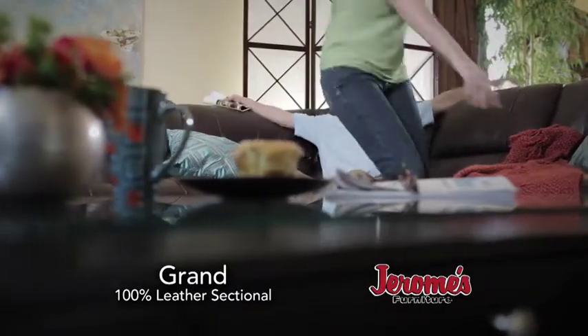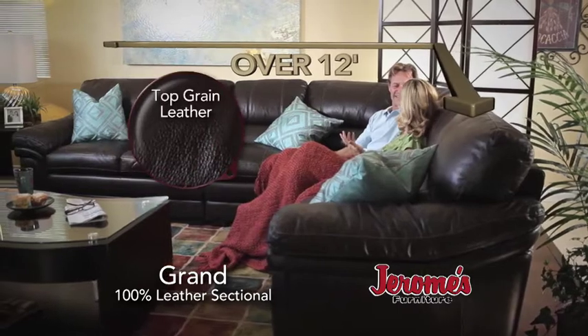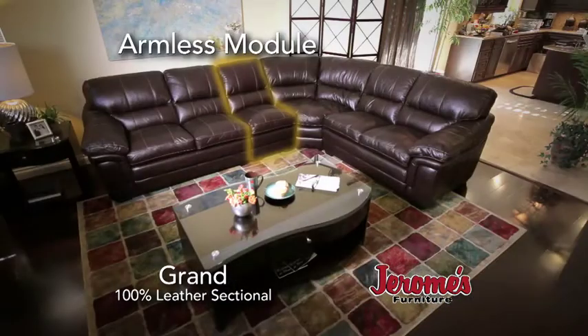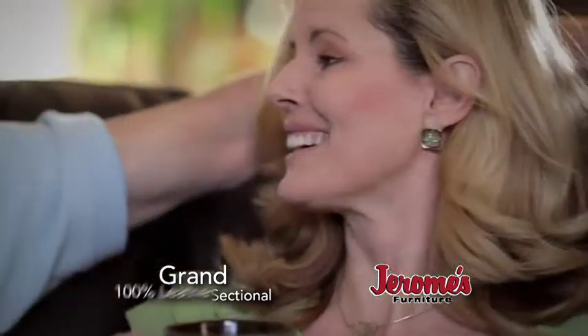It's time to unwind. Time to sink into over 12 feet of blissfully soft top grain leather. Time for luxurious touches like unique padded arms, pillow top seating, contrast stitching, and an armless module that gives you lots of seating options. It's time to get a 100% leather sectional.